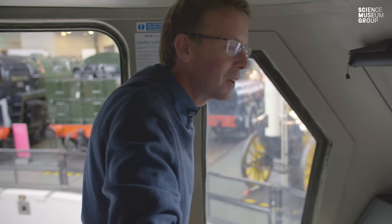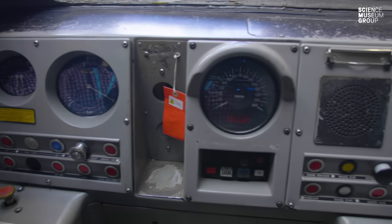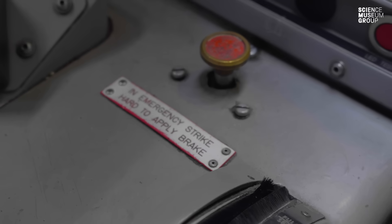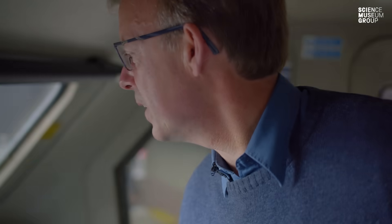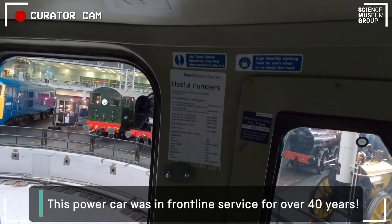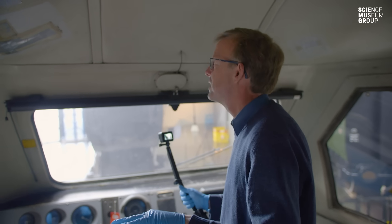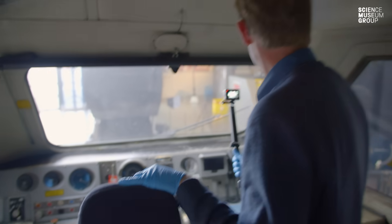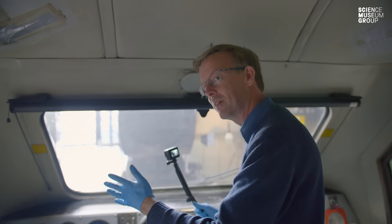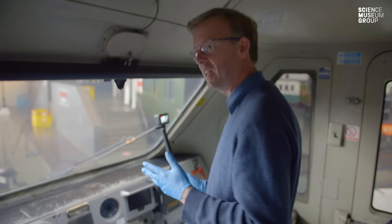Now we're in the cab of the locomotive. In essence it's as it was when it was switched off for the last time in the summer of 2019 and brought into the museum. We've got all the marks of a working life on the locomotive and some of the notices from when it was last in use. The cab itself is made out of fibreglass — it's very light. It's air conditioned, which you'd certainly need given all this glass around us; it's going to be like a greenhouse in many ways.